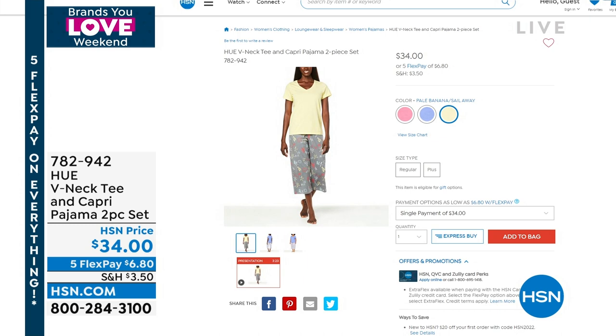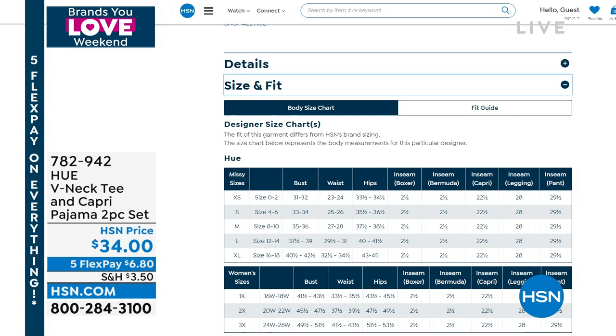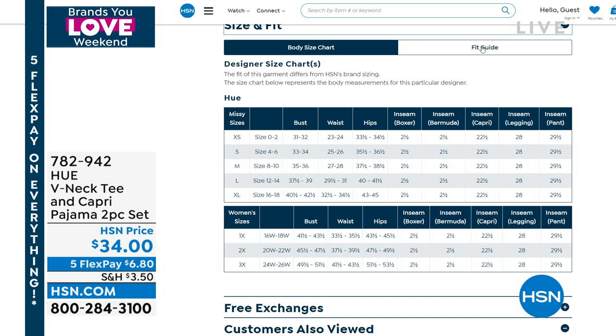Of course you've got free exchanges on sizing — nicely and generously sized. If you have any questions, go to HSN.com and type in 782942. You can click on size and fit and it will show you a specific chart for the HUE brand, which sizes differently than other brands. We also have a fit guide so you can get your true size right out of the gate with measurements you can do at home. You can also see us in them — I'm your host Shannon Fox, and we've got models sharing their sizes with you so you can shop with confidence.